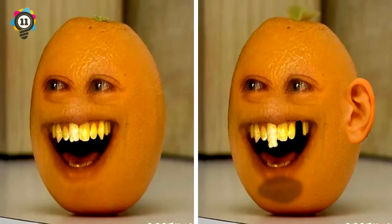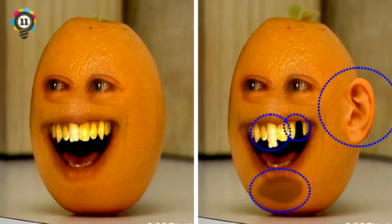11. The Annoying Orange - annoying is most certainly accurate. First, he's somehow grown an ear. Another difference is that he's missing a tooth, while another tooth has magically grown. His chin has gone off. And he's grown his hair. If you didn't get all of them this time, that must be really annoying for you, huh?